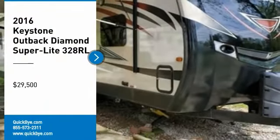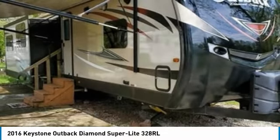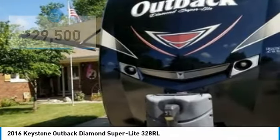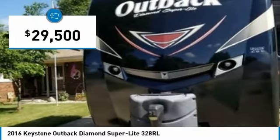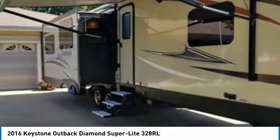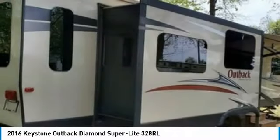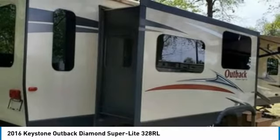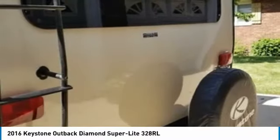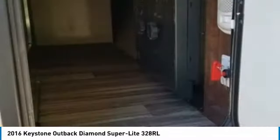2016 Keystone Outback Diamond Superlight 328RL for sale in Pontiac, Illinois 61764. Get ready for your next adventure with this 2016 Keystone Outback Diamond Superlight 328RL. This luxurious travel trailer is 37.33 feet in length and features a charming floor plan that can comfortably sleep up to 6 guests. It has been outfitted with 3 slide-outs and 1 awning, as well as a power leveling system. This impressive RV has been very well maintained, which has enabled its excellent condition.